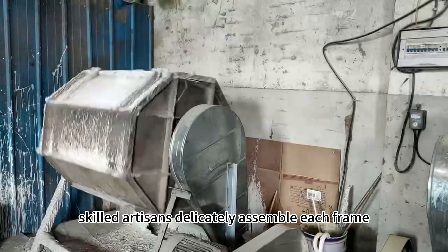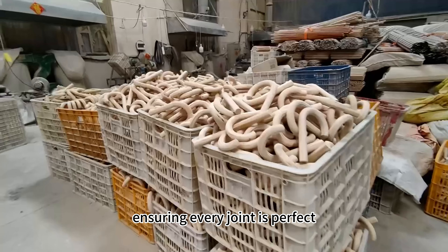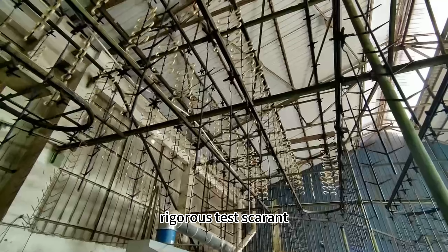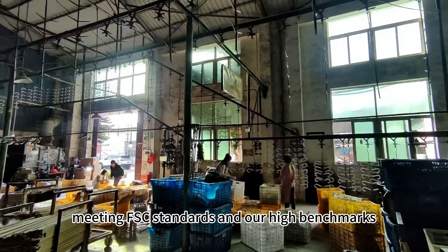Skilled artisans delicately assemble each frame, ensuring every joint is perfect. Rigorous tests guarantee quality, meeting FSC standards and our high benchmarks.